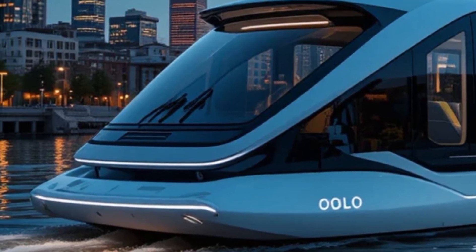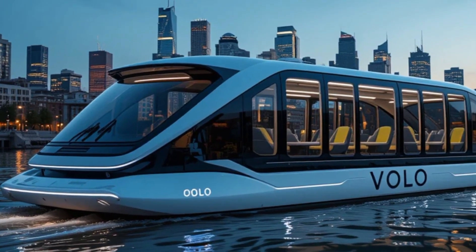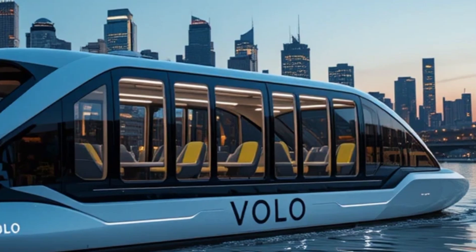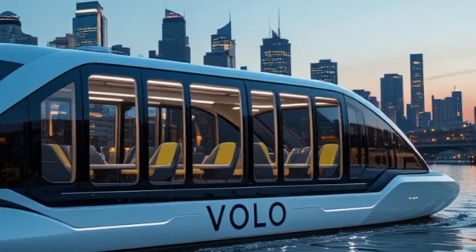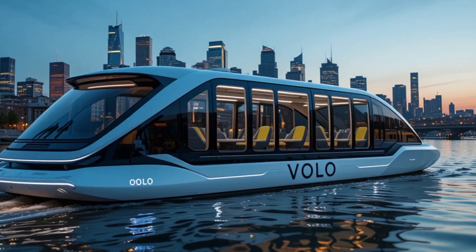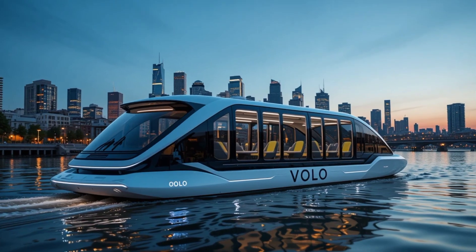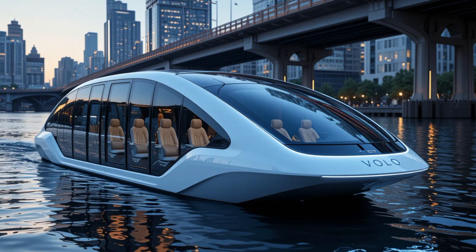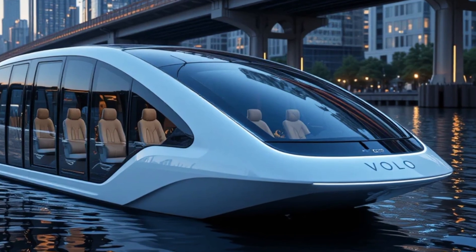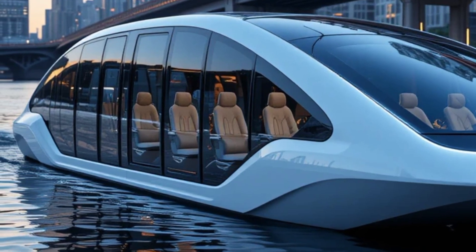Unlike conventional water taxis that rely on fuel-powered engines, Volo operates entirely on electricity, making it a 100% green solution for modern cities. Its futuristic exterior is a true engineering marvel. The streamlined shape reduces drag, allowing Volo to glide effortlessly across the water. The panoramic glass windows provide passengers with breathtaking views while giving the vessel a sophisticated, high-tech appearance. LED lighting integrated into the design enhances visibility and adds to the aesthetic appeal. Whether navigating through a bustling city canal or cruising across open waters, Volo stands out as a symbol of innovation.